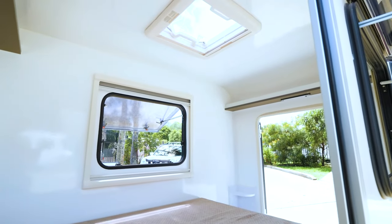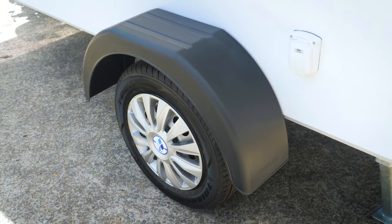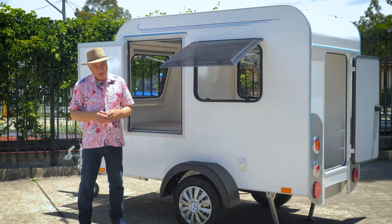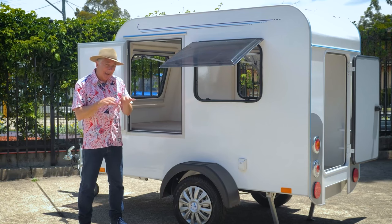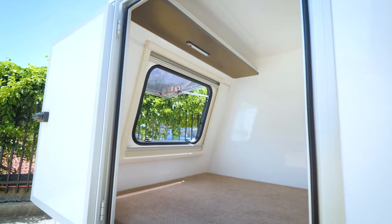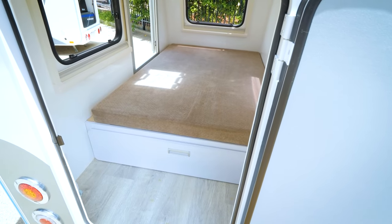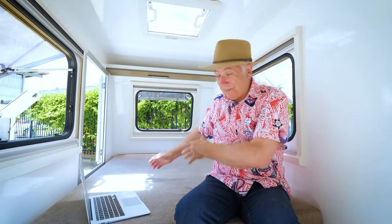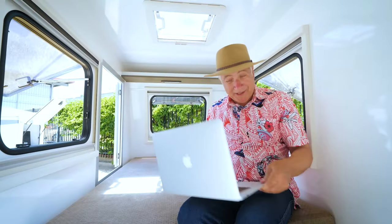This is the Ariba camper and it's fabulous. If you're a worker, if you're on the road, you've got to stay overnight somewhere for the boss and you still want to be able to sit up and do your work, you can. The Ariba is that good. It's insulated, you've got entry from the side, entry from the rear. Isn't this fabulous? I've got plenty of headspace, plenty of leg space, plenty of bed space and plenty of workspace.